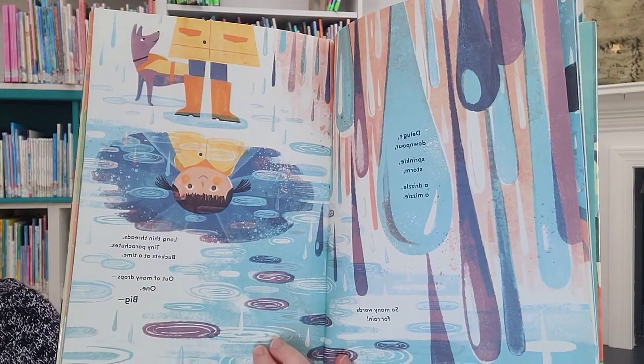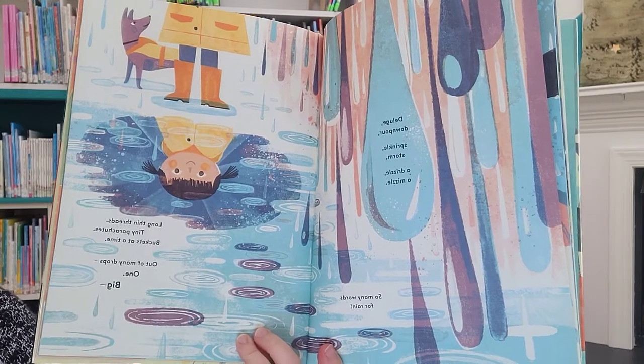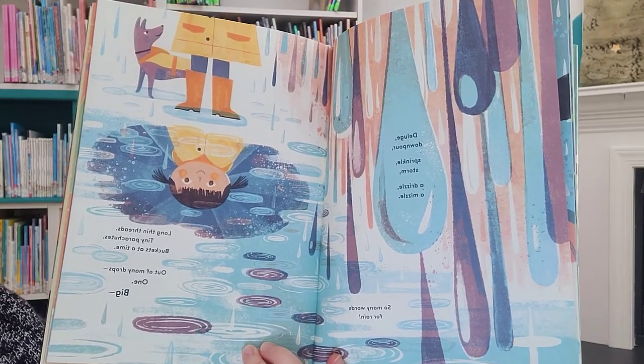Deluge. Downpour. Sprinkle. Storm. A drizzle. A mizzle. So many words for rain.